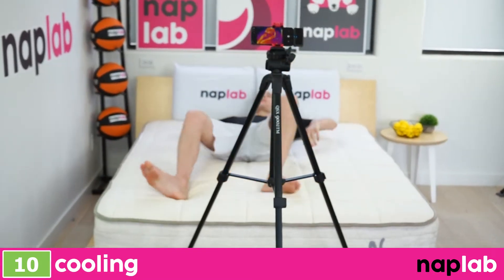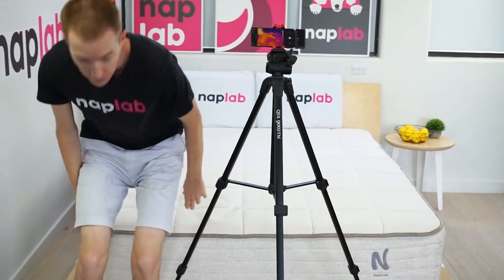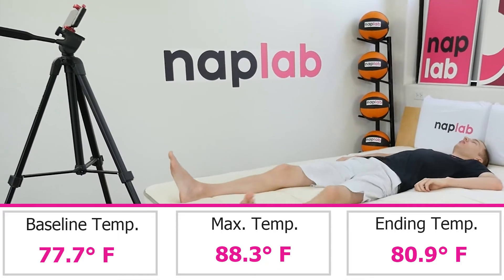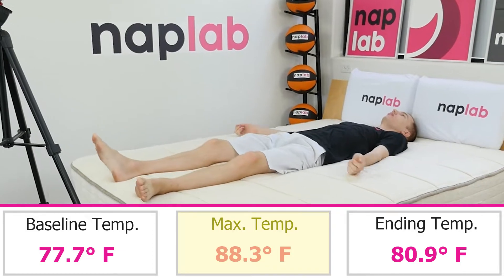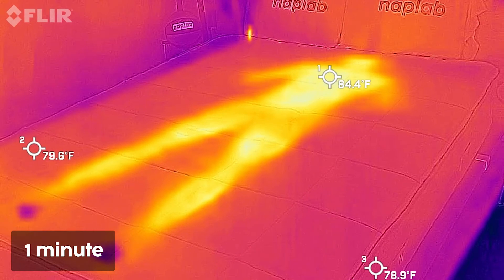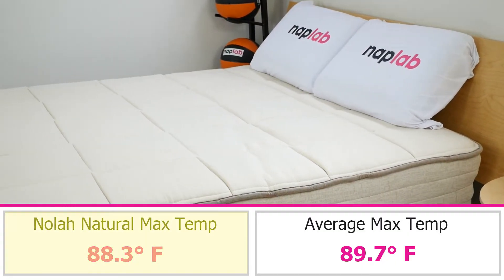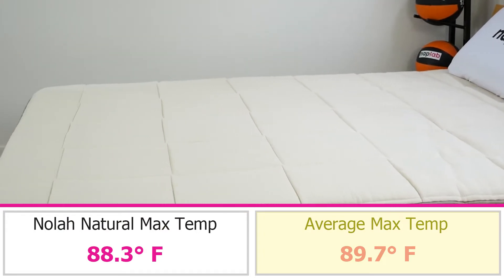To measure cooling, we lie on the mattress for 15 minutes, allowing it to absorb body heat. Then we get off the mattress and take measurements of the surface level temperature. Cooling performance on the NOLA Natural was exceptionally good. We measured a maximum surface level temperature of just 88.3 degrees Fahrenheit. Within one minute after getting off the mattress, the temperature had declined to 84.4 degrees, a drop of 3.9 degrees. The maximum temperature is 1.4 degrees cooler than the average max temp we've seen on all mattresses tested to date, which is 89.7 degrees.